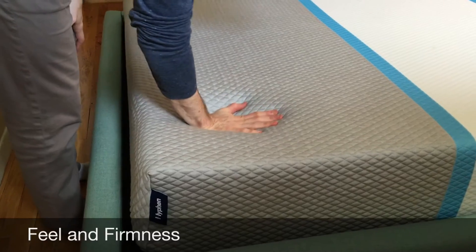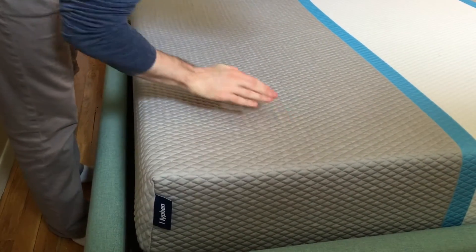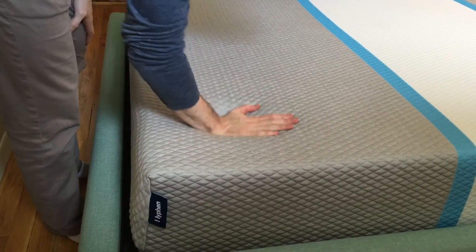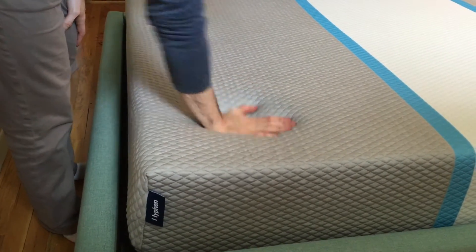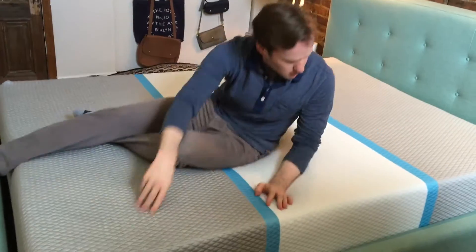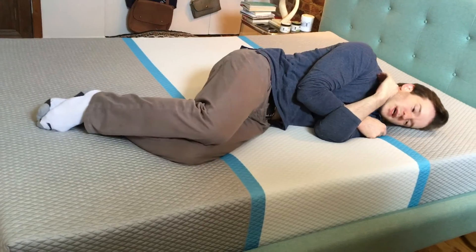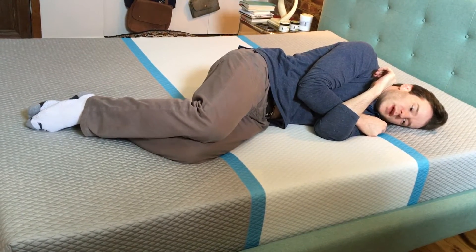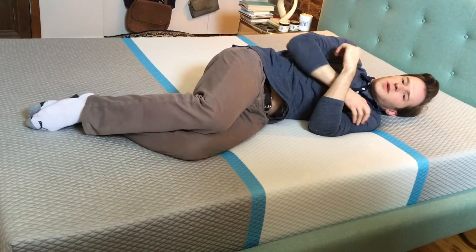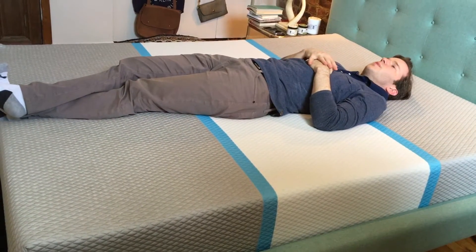Let me show off the mattress here. They have their own proprietary memory foam on top, but as you can see, it's still pretty bouncy, almost like latex. I sleep on my side generally, and you get nice pressure point relief on your shoulders. It feels pretty nice, yet you don't feel like you sink in very much, which is kind of what I like. I find it's right in the sweet spot.